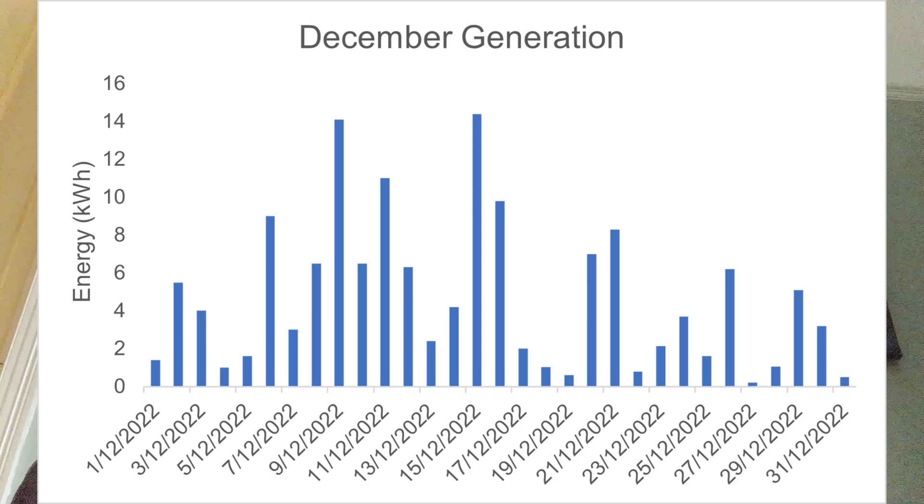Let's get through to the December generation with this graph here. As you can see, we've had quite low generation through December. The maximum generation on any day was just over 14 kilowatt hours and the lowest was down at 0.3 kilowatt hours. Just to remind you, the system we've got is a 4.6 kilowatt solar panel system going into a 5 kilowatt solar inverter with a 5 kilowatt hour pure drive hybrid battery. We're currently with British Gas, fixed until March 2024, paying just over 19p per kilowatt hour and a standing charge of 24p.